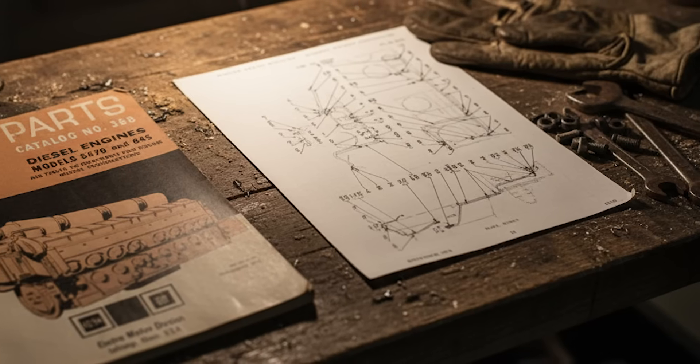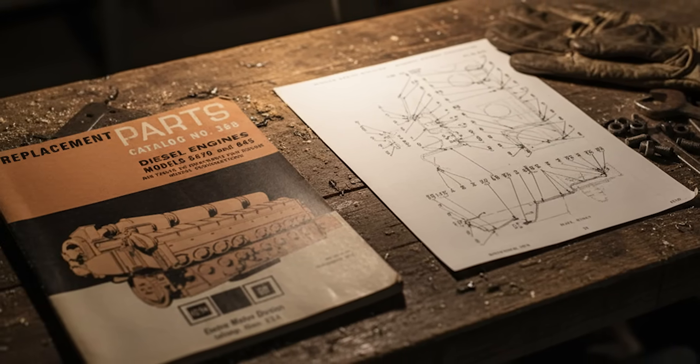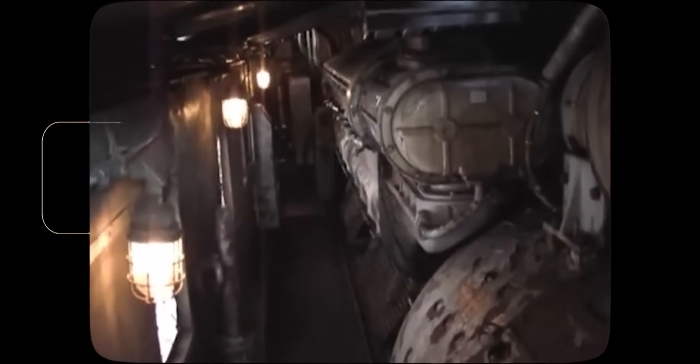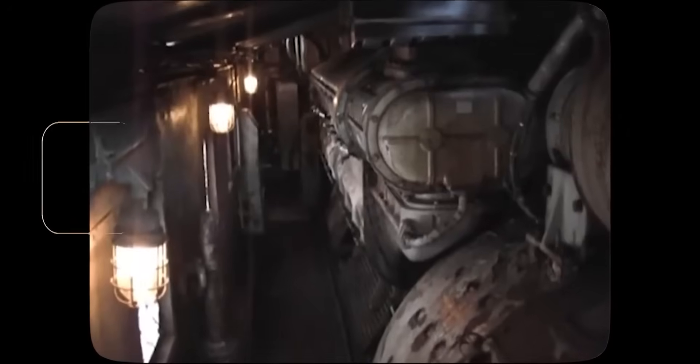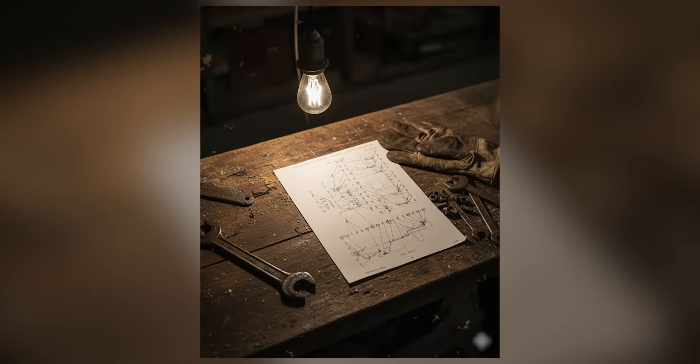Standardized components across the complete 567 family multiplied these advantages exponentially. Whether a railroad operated V-6, V-8, V-12, or V-16 configurations, power assemblies remained identical. A single parts inventory supported the entire fleet. Mechanics trained on any 567 could service every variant. The economies of scale were unprecedented.